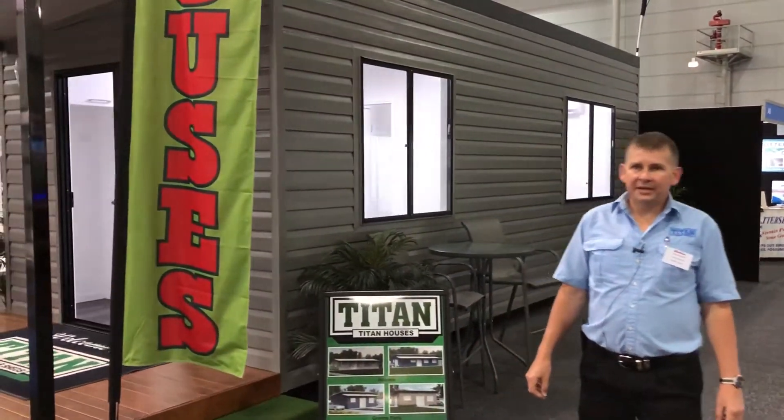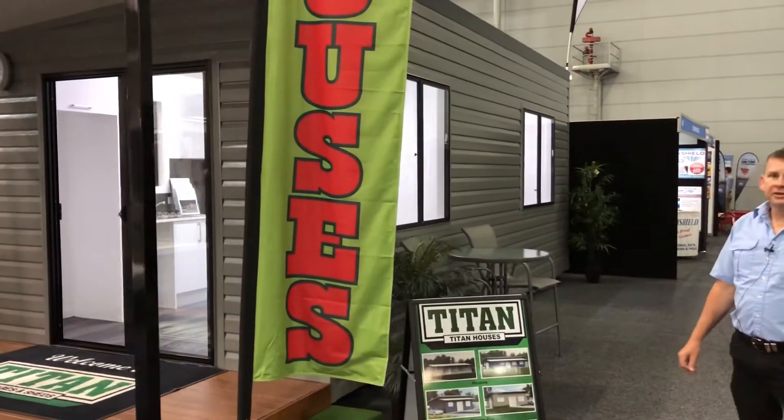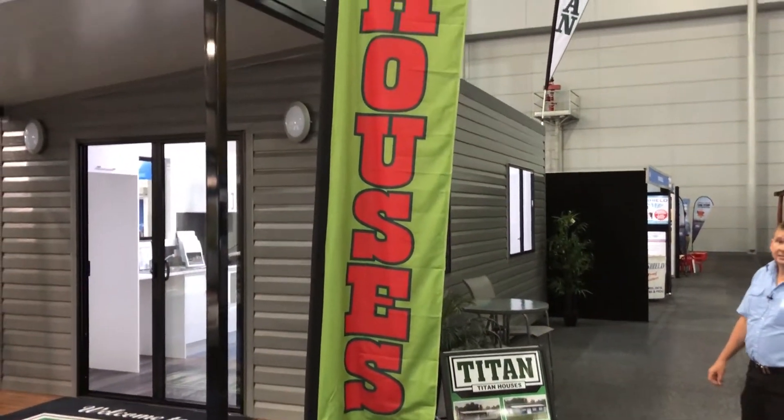G'day, I'm Dallas from Titan Garages. We're here at the Brisbane Home Show. I'd just like to take you through our tiny house that we've got on display.